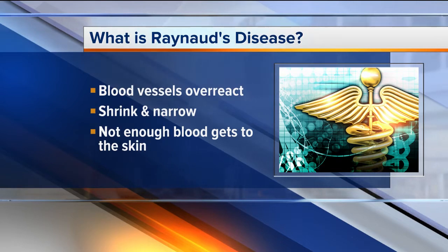It mainly affects the fingers and toes, but in some people the nose, ears, and lips are affected as well. This is quite rare when that happens.